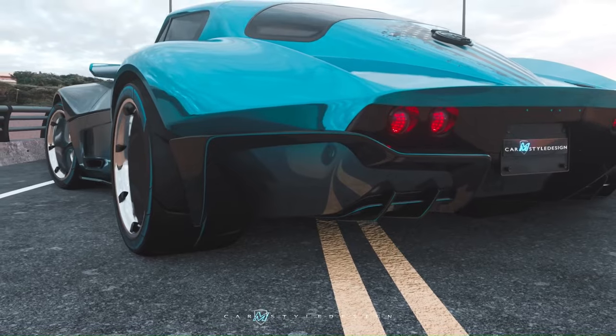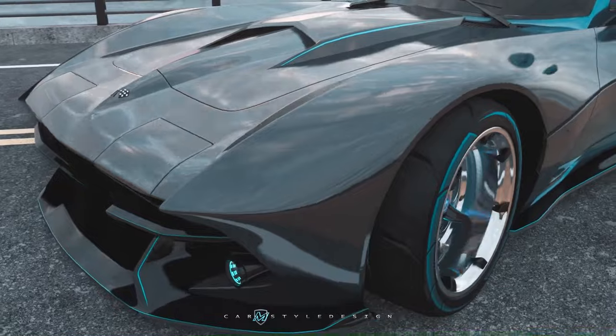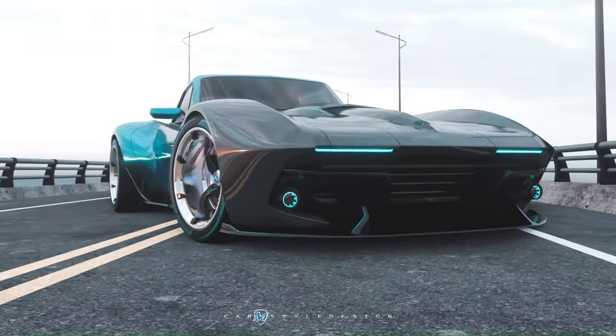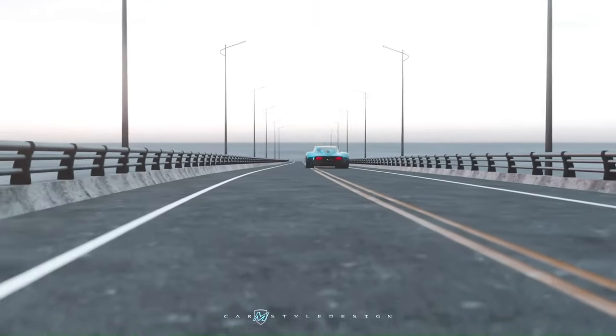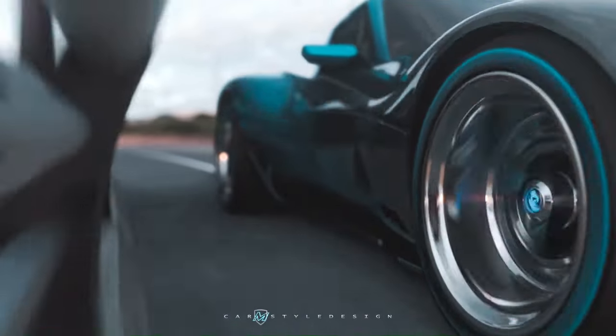The Corvette C8 is available in both coupe and convertible variants, with the coupe featuring a lift-off roof panel for open-air motoring. With its supercar performance, daily drivability, and a price tag starting at $62,295.